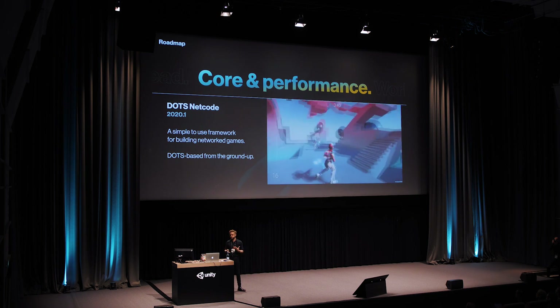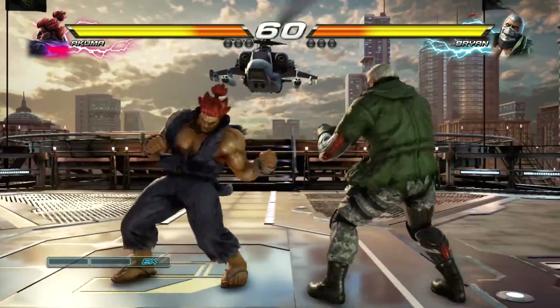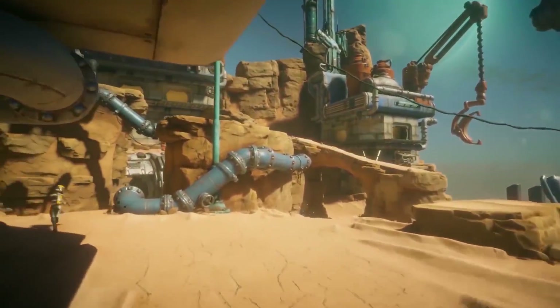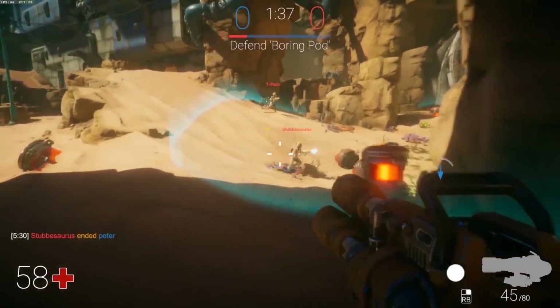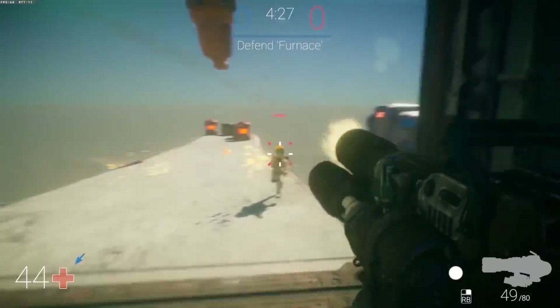Finally, in terms of networking, we are getting .NET Code in 2020.1. In the beginning it's a simple framework mainly focused on server-authoritative architecture, but Unity will be expanding on this later to provide other netcode solutions for other types of games, like fighting games, strategy games, and so on. What I'm mainly curious about is: first of all, how easy is this going to be to use? And how is this going to be implemented into the editor — just programming, or are we going to see a component-based approach like we did with UNET for helping people quickly set up basic multiplayer functionality? I guess time will tell.